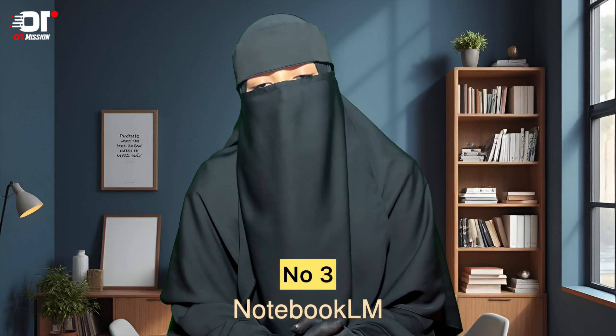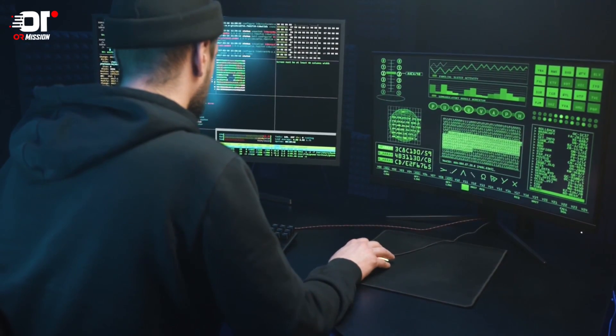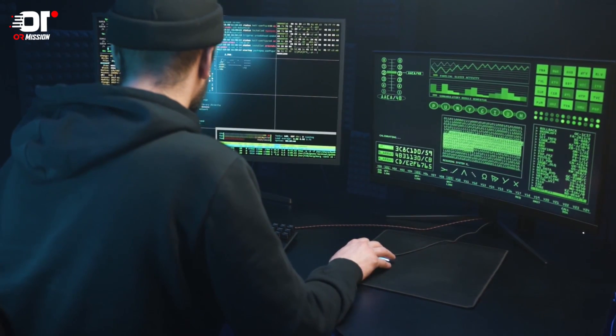Number 3: Notebook LM. You can use Google to upload your notes and documents. You can make questions based on your notes. This is very helpful and very important.